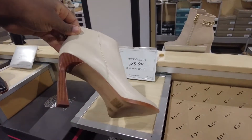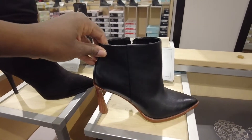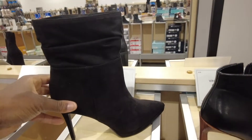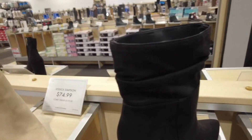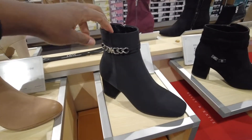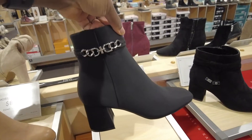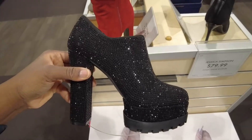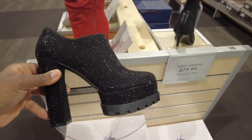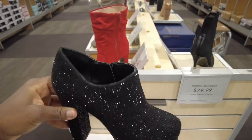I love this. They have it in black — just beautiful, simple black. It just goes with everything. These are Jessica Simpson. That is very unique — $80. What do you guys think?